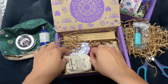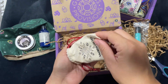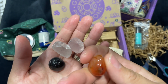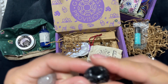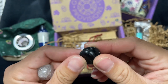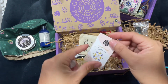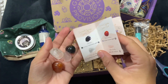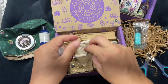We have a Sacred Cycles crystal set. Looks like we have rose quartz, clear quartz, and I think an obsidian — it's red carnelian for the menstrual cycle. This is actually something good I could give to my daughter. No use for me, but this is cute.